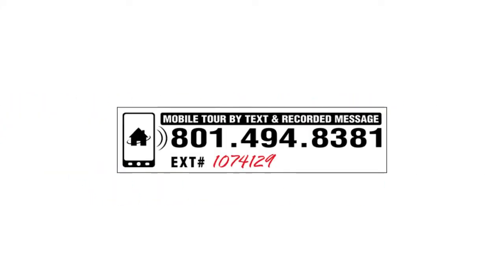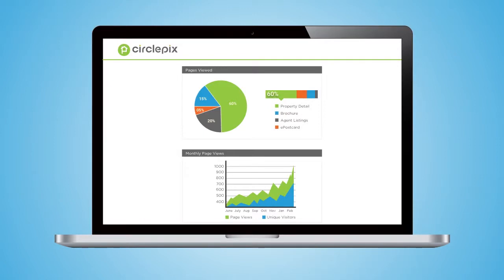You also get a 24-hour info line with long code, short code, and universal code options that can be put on any of your printed materials to help you capture more potential buyers. Pics Marketing also helps you keep tabs on your web traffic and lead generation with weekly stats emailed right to your inbox.